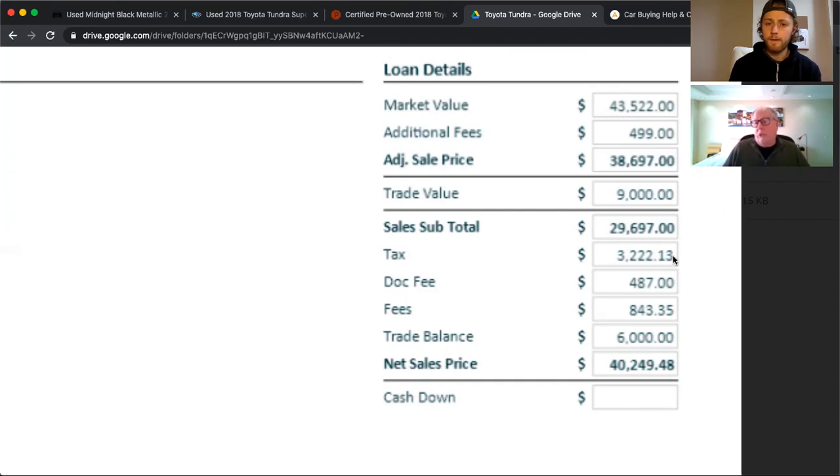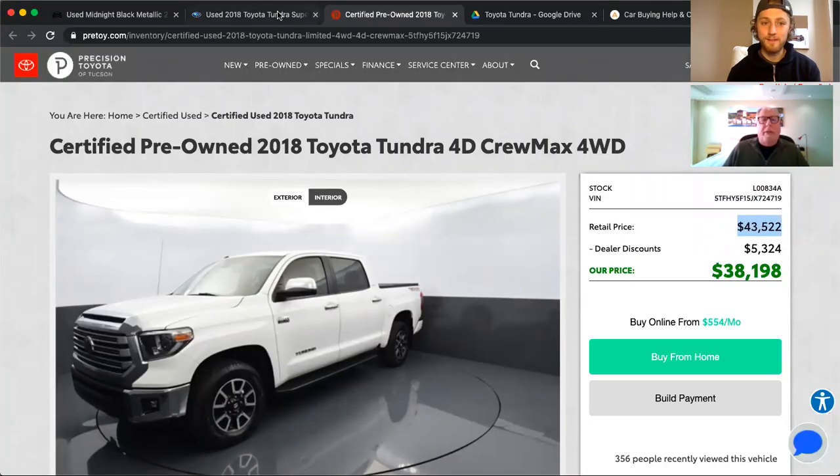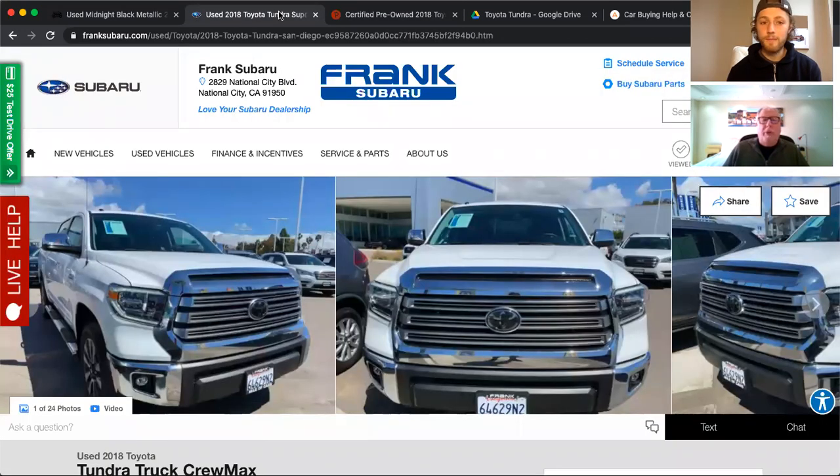The doc fee is $487 — relatively speaking, about halfway between what we see most dealers charging these days. The fees of $843.35 are probably title and registration, though they haven't told us that explicitly. The customer owes $6,000 on his trade, so he only has $3,000 in equity. That leaves him financing $40,249.48. That's number one — we'll come back to this one after we look at the others.